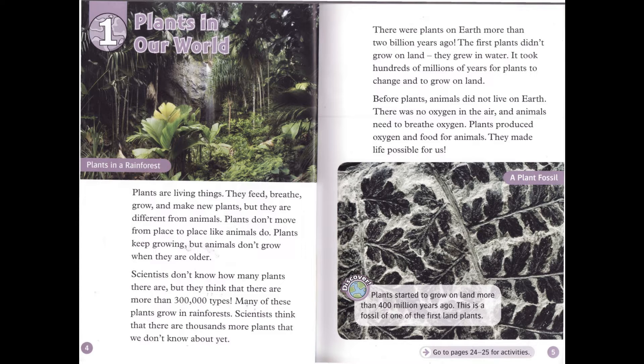Plants keep growing, but animals don't grow when they are older. Scientists don't know how many plants there are, but they think that there are more than 300,000 types. Many of these plants grow in rainforests. Scientists think that there are thousands more plants that we don't know about yet.